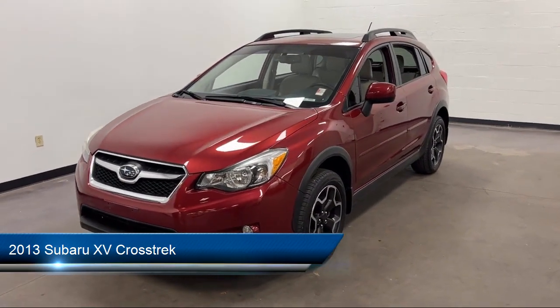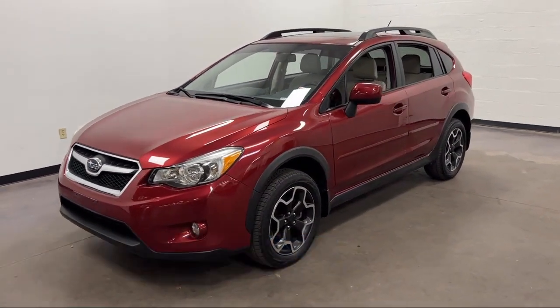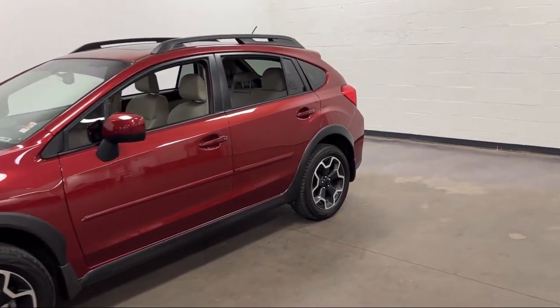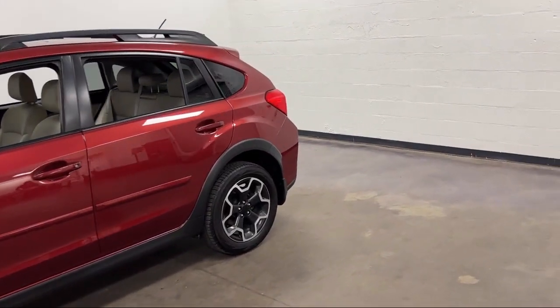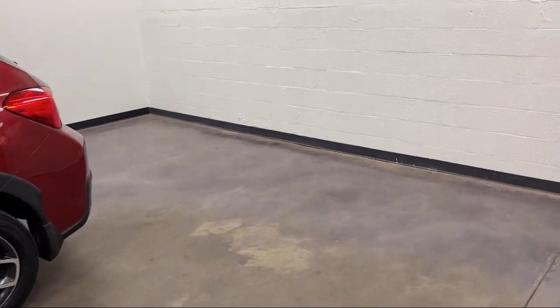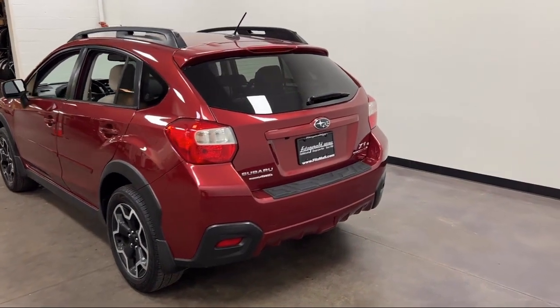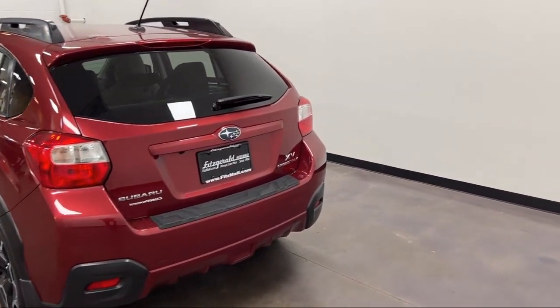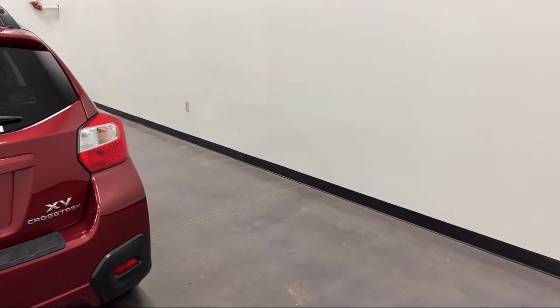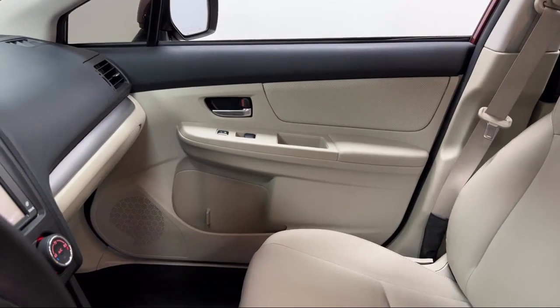It comes equipped with Hill Holder Control, Privacy Glass, Steering Wheel Mounted Audio Controls, Six Speaker Audio System, Rear Spoiler, Front Side Airbags, Ventilated Disc Front Brakes, Rear Side Curtain Airbags, Auxiliary Audio Input for iPhone and iPod, USB Auxiliary Audio Input, and has less than 50,000 miles on the odometer.